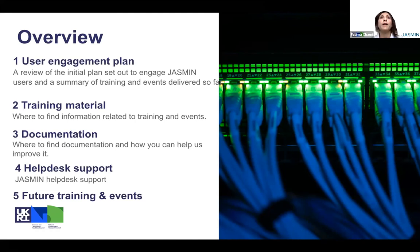Also, to help them find where the information is about past training and where to find events for future training. We'll cover a bit on the documentation side, an introduction of the beacon feature for more interaction with the documentation and how they can help us to improve it, and also on the help desk support. Finally, I'll show a list of future training events for end of this year and next year.